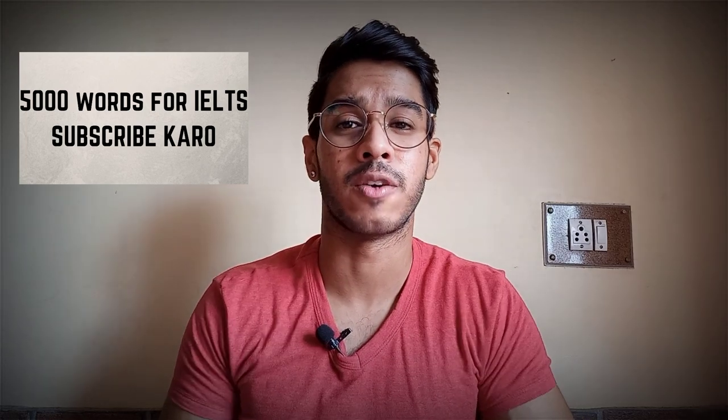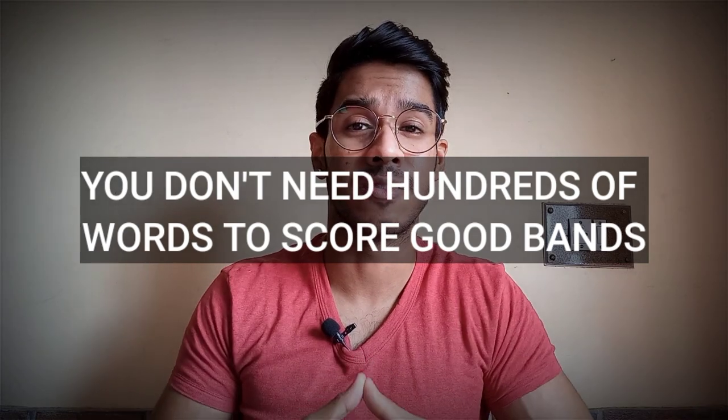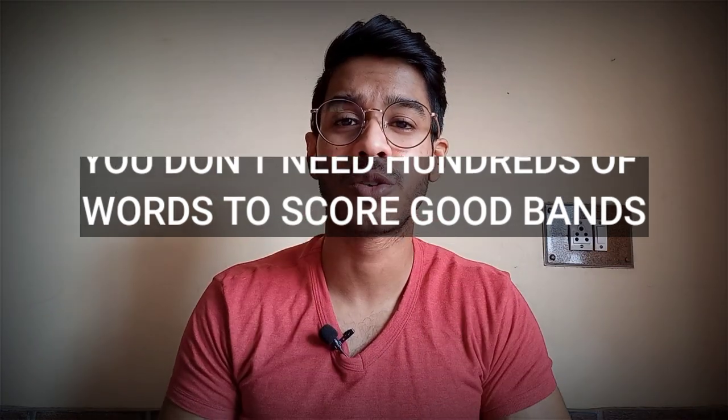Let me tell you, you don't need to go through those lists which other YouTubers are giving — like 250 words, 300 words vocabulary lists, complex words — and they are telling you to use them. I know you are feeling it's impossible to remember so many words. I have been through your journey, I have also given the exam. So what I will tell you is the reality: you don't need tons of words, tons of complex vocabularies to score good bands in IELTS speaking.